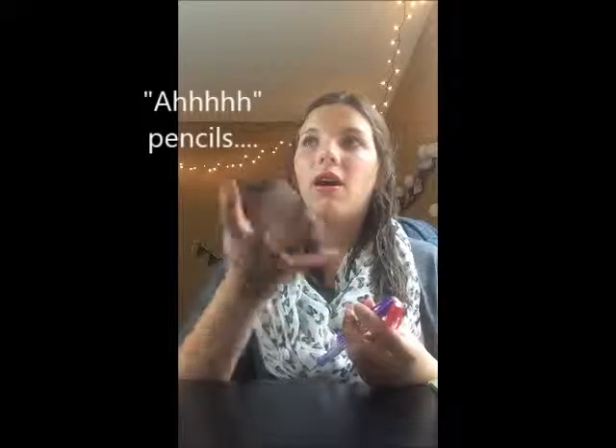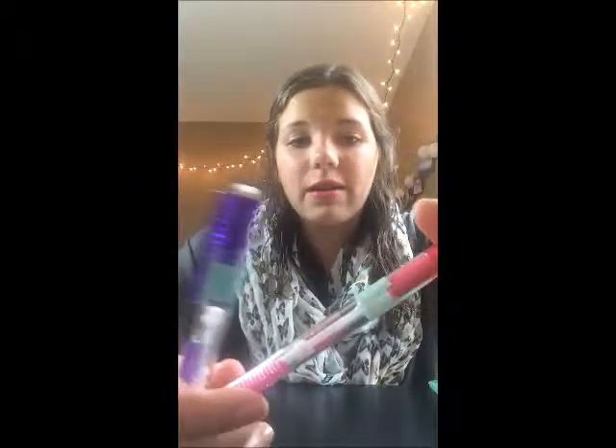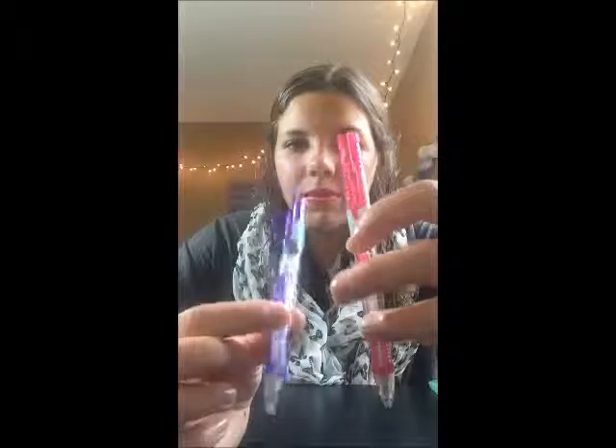Next I have pencils, and these are really good pencils — like everyone wants these at school. You buy two pencils for like five bucks when you could buy a pack of 25, but these are really, really good. Again with the washi tape. They're Paper Mate — I'm not sure exactly which kind — but yeah, purple and pink. You need pencils.